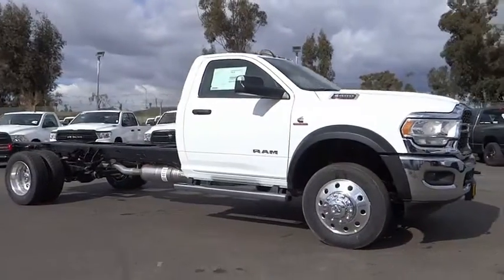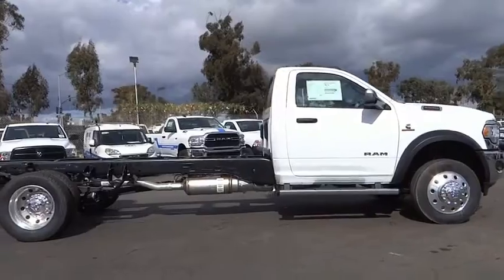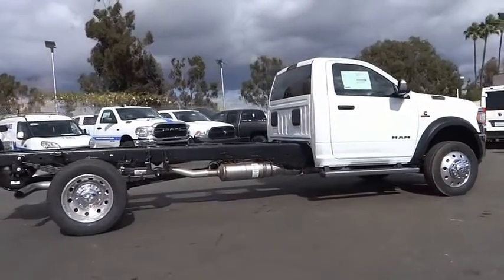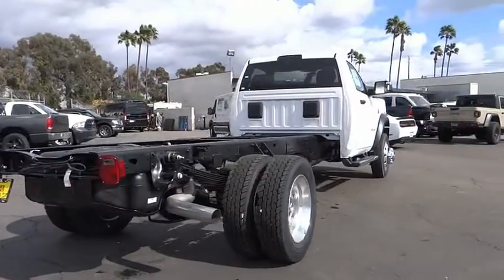Stop by and take a look at the 2021 Chassis Cab. The Ram Chassis Cab screams heavy duty. The ability to tailor this truck for your needs will leave you little reason to look at anything else.